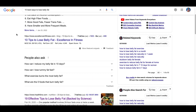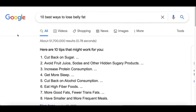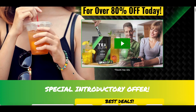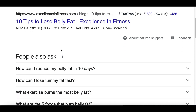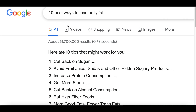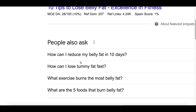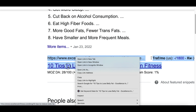For step number two, we're going to use Google to help us start making money. All you have to do is go to Google and find an article that relates to the product you're trying to make money from. Since our product is a weight loss product, we want to find an article that's going to help people lose weight. You can type in things like '10 best ways to lose belly fat,' '10 best ways to lose weight,' or 'five best tips to losing weight.'